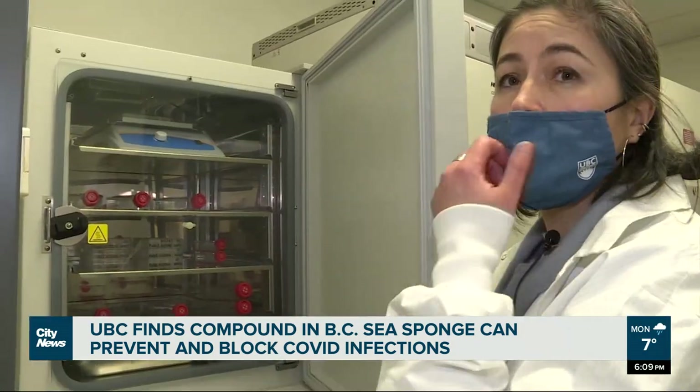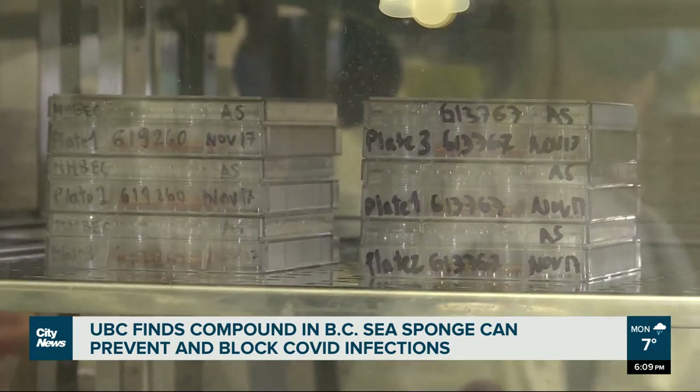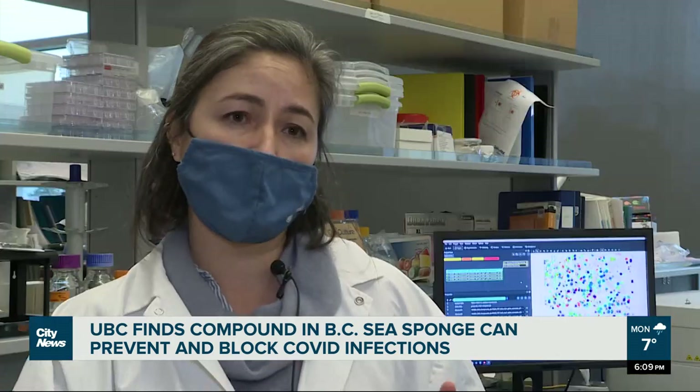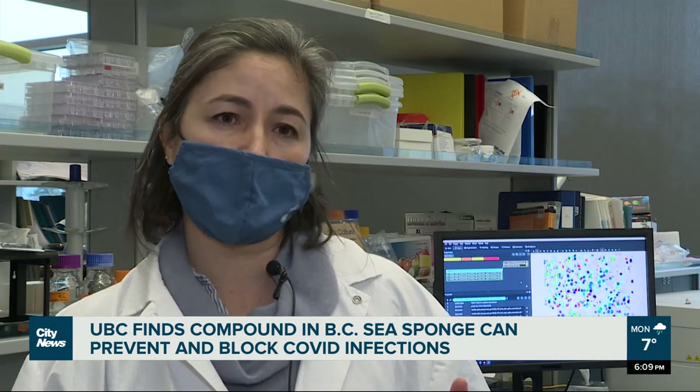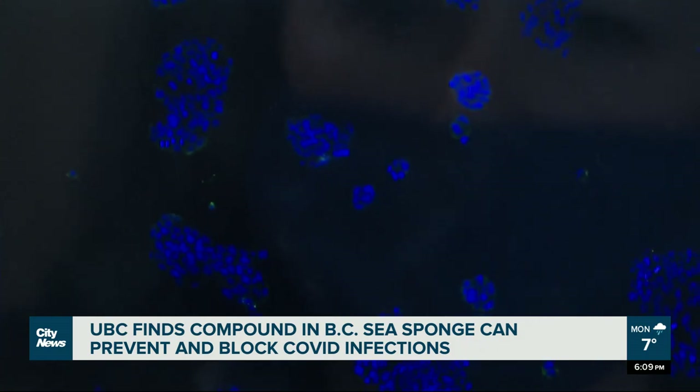Because the compounds target cells, this research can be used even as COVID mutates. These compounds are blocking the different variants because it's the cells that don't change as quickly as the variants.